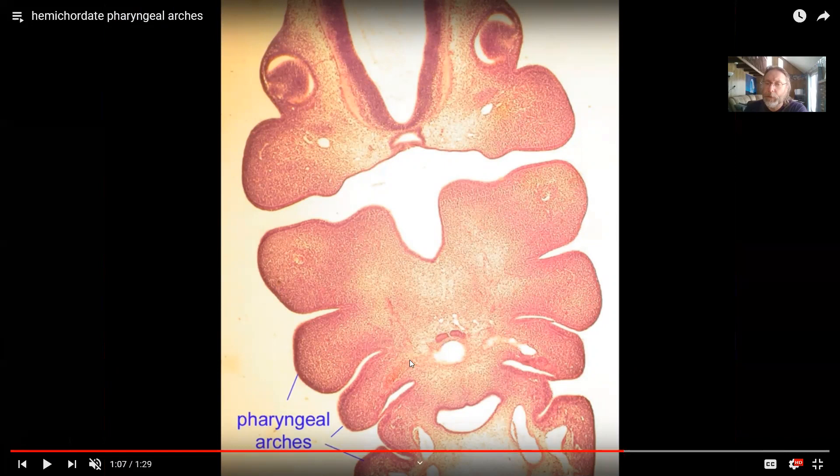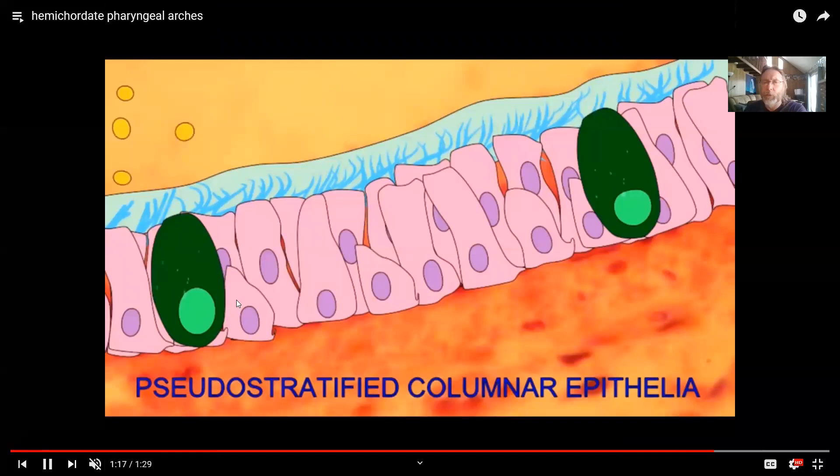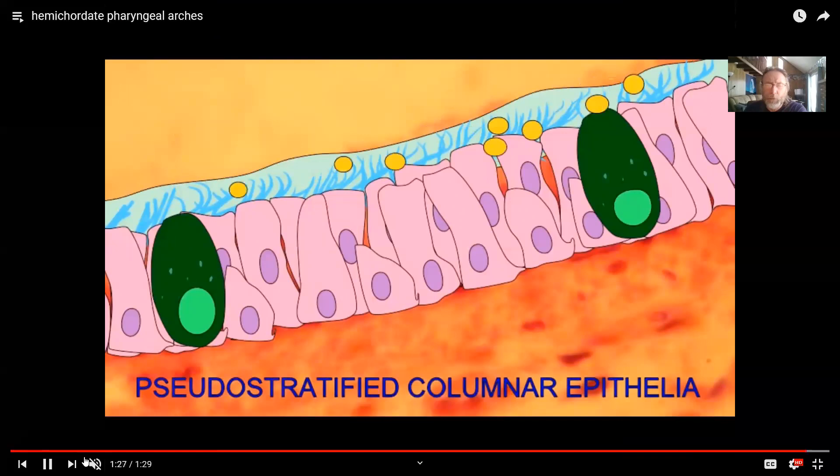I don't have gills, but when we land vertebrates were embryos, we still developed these pharyngeal arches. Here in this pig embryo, we still had bars of cartilage in these arches and a branch of the aorta going to each arch. As embryos, we retain these pharyngeal arches — one of the defining features of chordates. In my trachea, nasal cavity, and pharynx, I still have ciliated cells, so debris gets trapped in mucus and cilia sweep it away from the lungs.